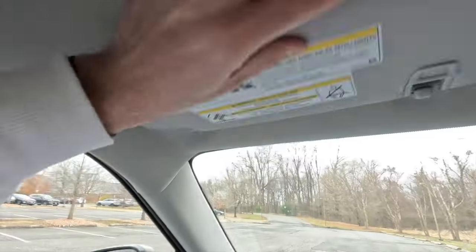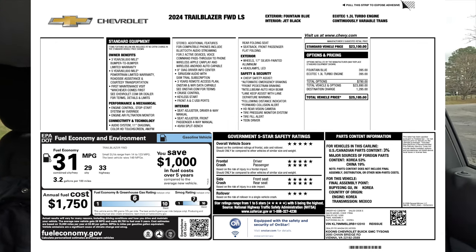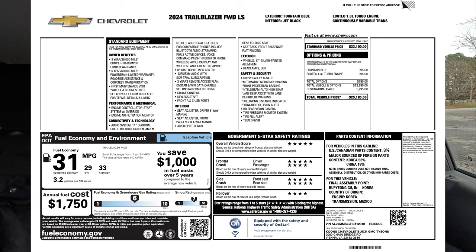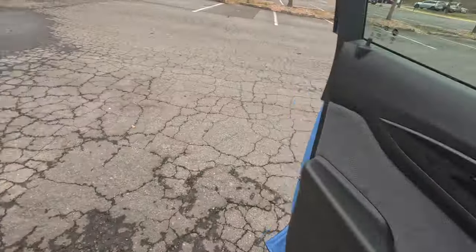Both driver and front passenger get grab handles. The only two options on this vehicle are the engine upgrade and the paint color. The MSRP as configured for this 2024 Trailblazer LS is $25,185. Comparing to the Trax, they're roughly similar in size — maybe the Trailblazer is slightly larger — and it really comes down to personal preference on looks and interior feel.